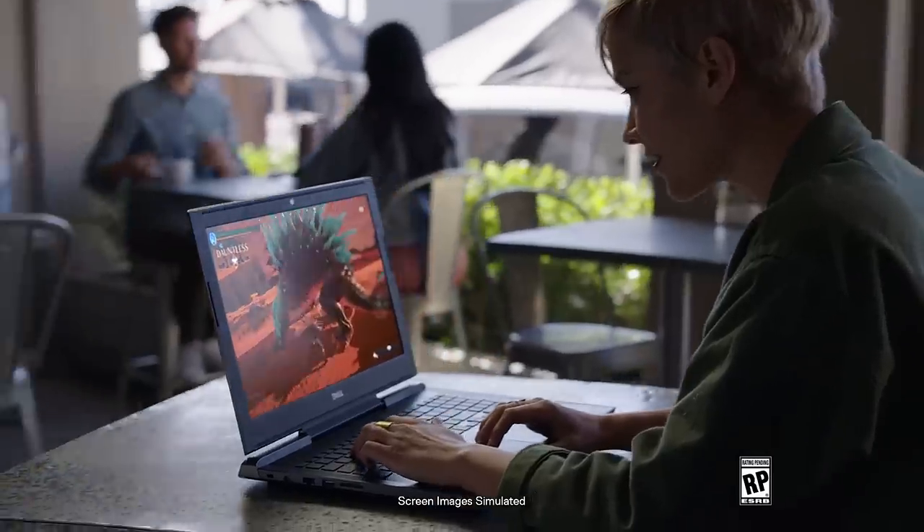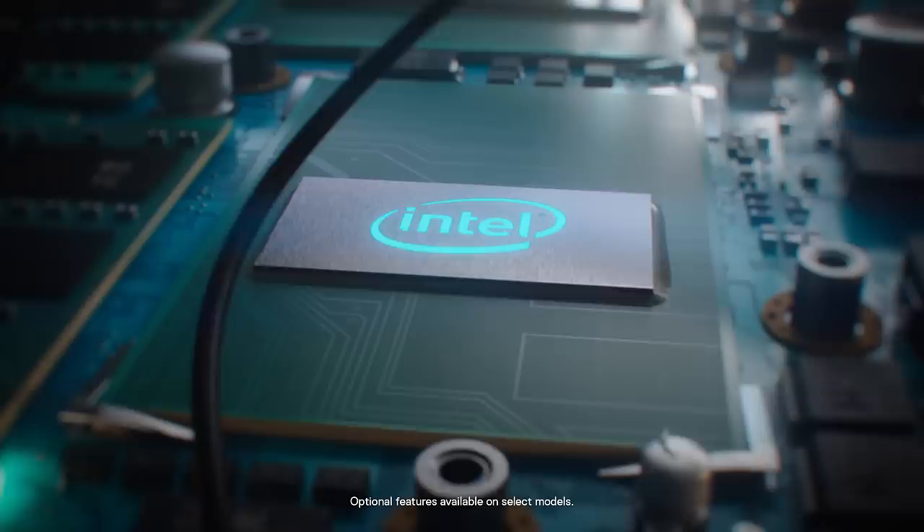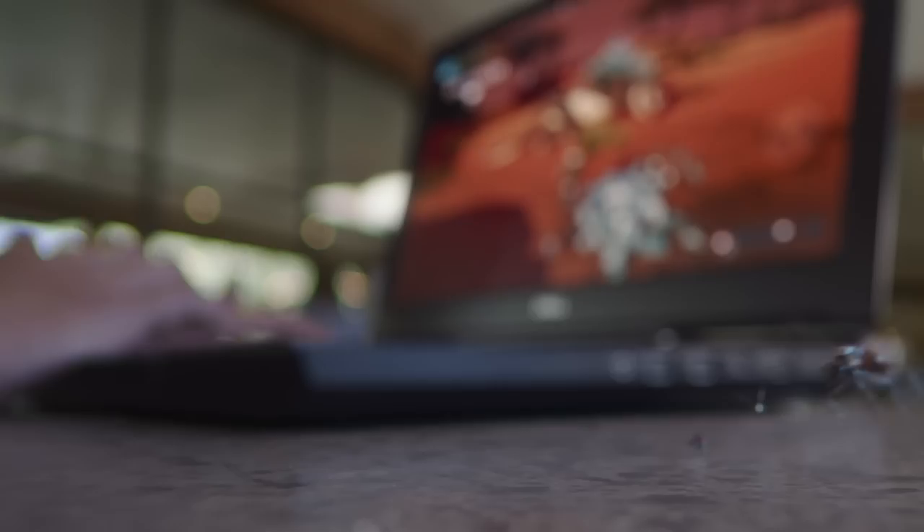With an impressive 4K UHD display, the Dell G515 makes it easy to lose yourself in your games. Complete with an Intel Core i7 processor, NVIDIA GeForce GTX graphics, and dual cooling fans, it's the hero you never saw coming.